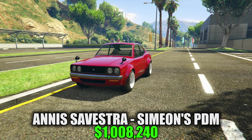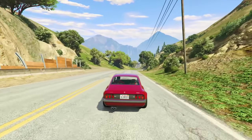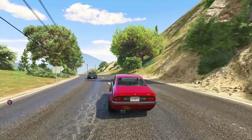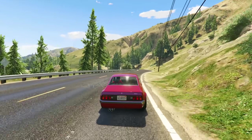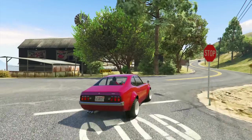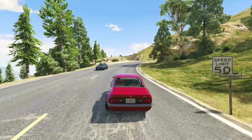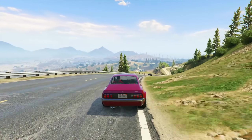Then we have the Annis Vestra, available for $1,008,240 — all of these cars are available at Simeon's Premium Deluxe Motorsport. The Annis Vestra combines design elements of 1970s Japanese coupes, including the Mazda Savannah and the RX3. This car excels in GTA Online — it's got very significant acceleration when you power out of a turn, a top speed of 117 miles an hour, and superior traction suitable for both windy and sharp-turn tracks. It has exceptional grip, though that will hamper your drifts and power slides a little. What's unique is it can be weaponized with optional front-facing machine guns, effective against lightly armored foes and ground targets. This blend of performance and utility makes it a nice choice for racing or even combat.